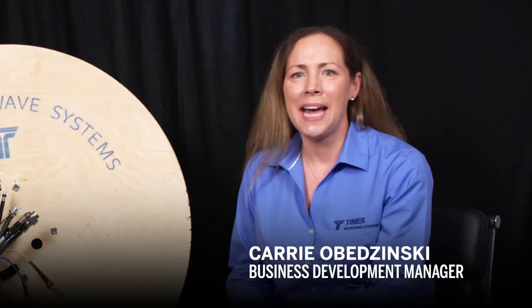Hi, I'm Keri Obazinski, Times Business Development Manager. Welcome to Real Times, our vlog where we'll talk about industry trends, new products, meet some experts, and talk all things coax.